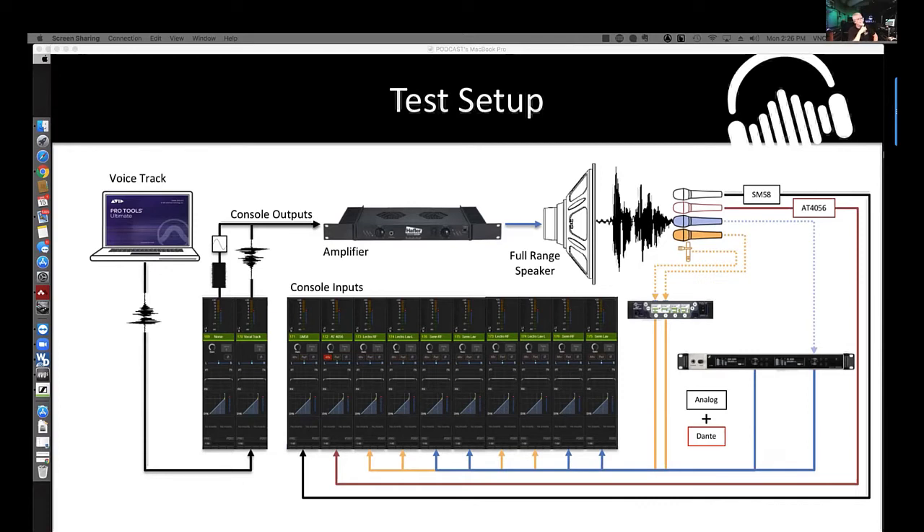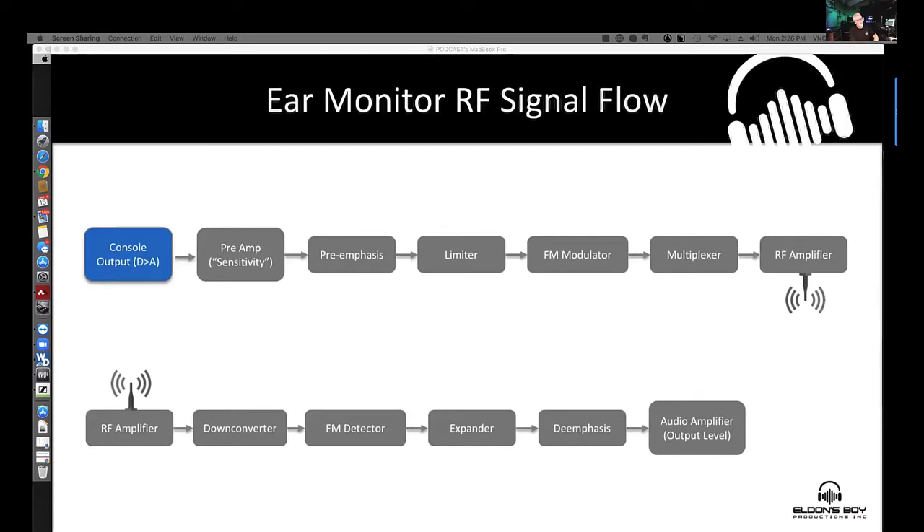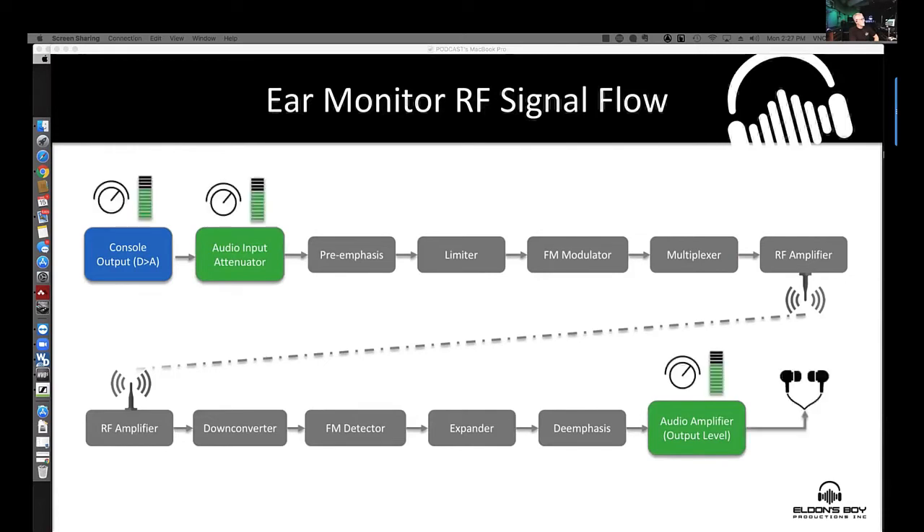It's actually helpful that in wireless systems we only have one primary thing to adjust to get it operating right — the transmitter gain. Let's move on to ear monitors and turn the transmission around the other way. We're going to take a stereo mix out and concentrate on the audio portion: what's happening in audio, where can we adjust it, and how do we optimize signals to drive ear monitors.